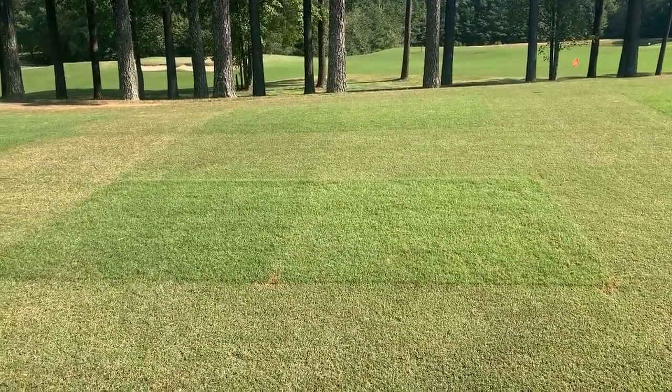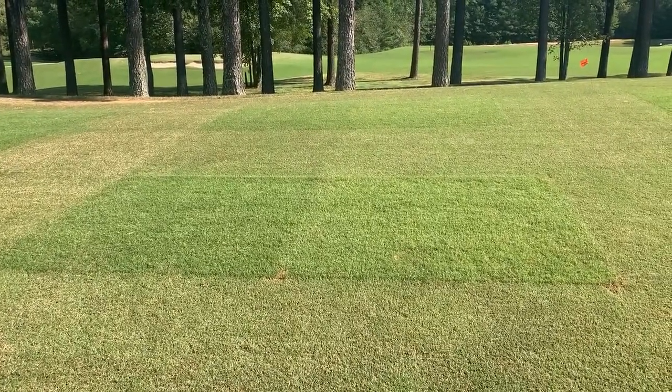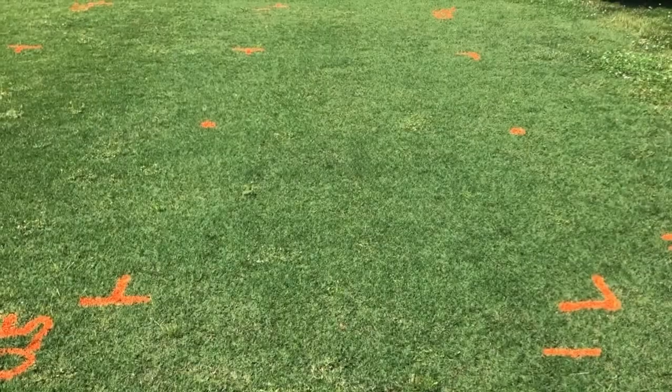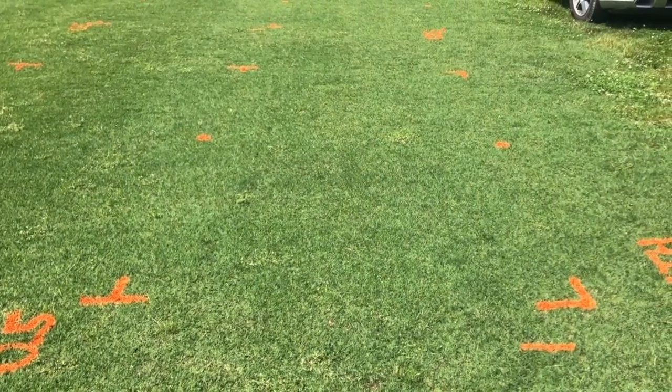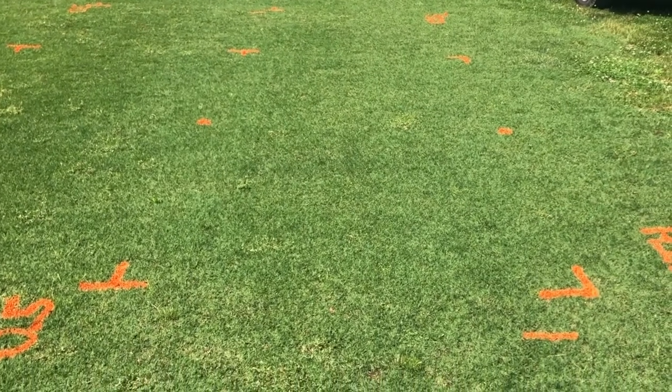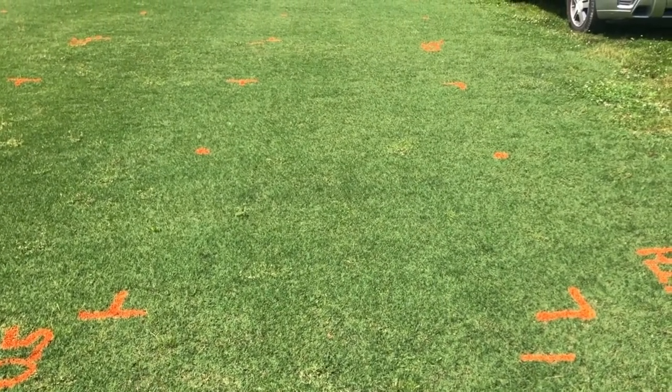Wendell has some interesting observations from last summer regarding weed control. Coming out of dormancy this spring, weed pressure was reduced greatly — particularly with winter annuals — in plots maintained at higher mowing heights going into wintertime.